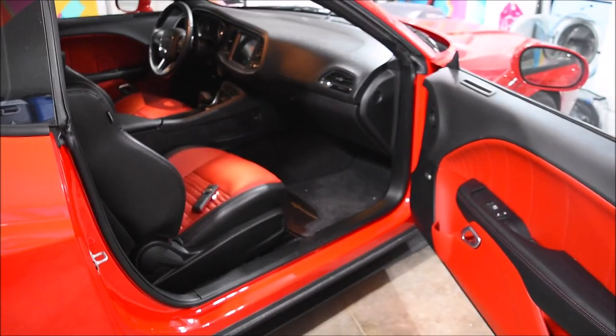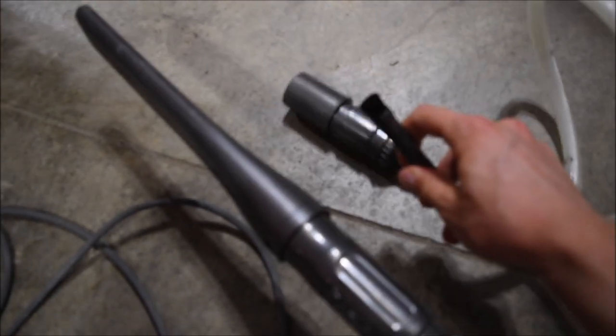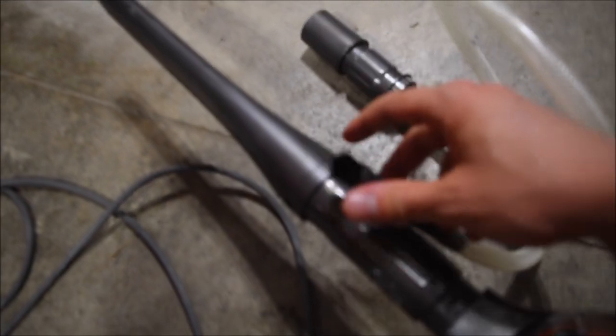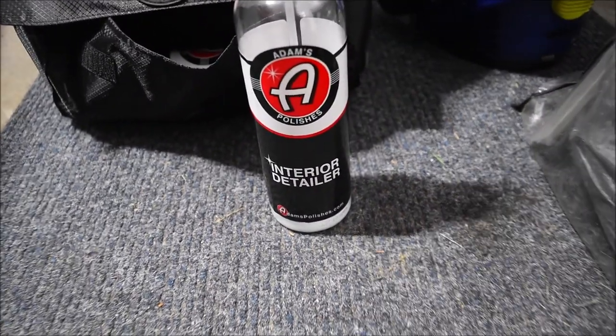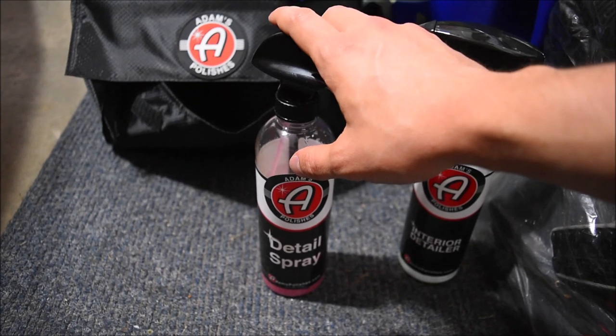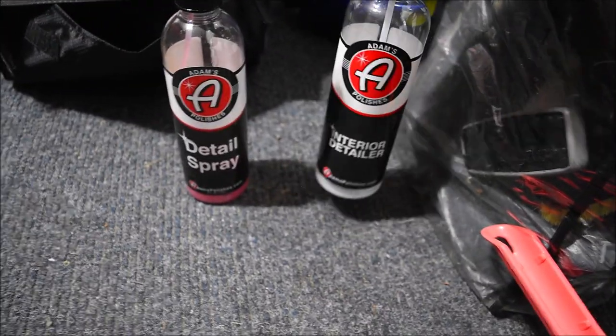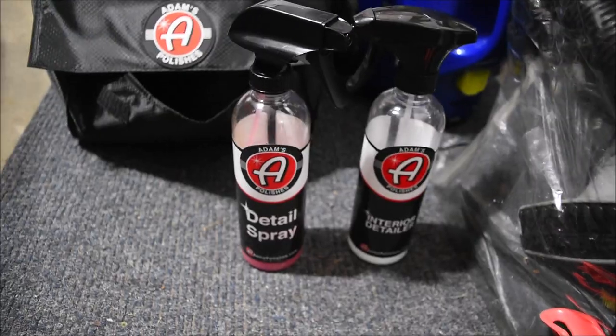Super lucky that I was able to get the car back and it's not any more damaged than it is. Let's go ahead and get started cleaning this thing out. I'm going to be using this little vacuum cleaner here to get all the glass out, plus this attachment for harder-to-reach areas with a fuzzy tip. After that, we'll use Adam's Polishes interior detailer to wipe down the inside, and since I'm running low on that, I might try out their detail spray — which is meant for exterior paint — on the interior and see how that goes.